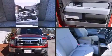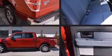Discerning drivers will appreciate the 2013 Ford F-150. With fewer than 15,000 miles on the odometer, you can be confident that this pre-owned vehicle will provide you reliable transportation.